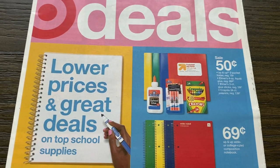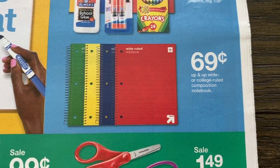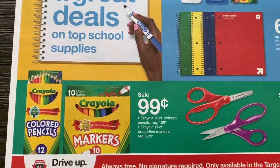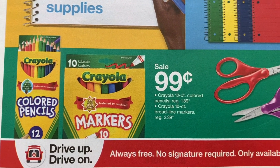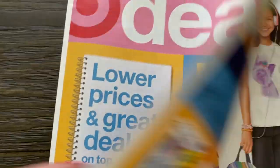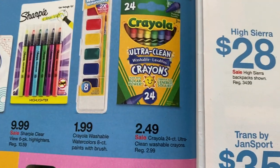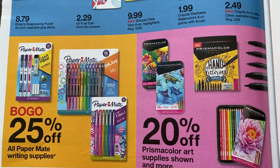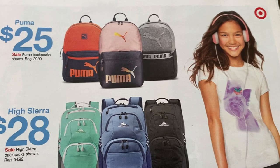We've got some 50 cent school supplies at Target. 69 cents on the composition books — not a really good deal, you can get those for a quarter. I think Staples has them for a quarter and they have free delivery. We've got colored pencils and markers, they're Crayola brand, so 99 cents is a good price. Some scissors — I've seen them for $1.49, so pretty standard. The washable crayons are 50 cents off but kind of pricey. Here we have some buy one get one free Prismacolor art supplies. And then we have backpacks — Puma for $25, High Sierra, Jansport, Swiss Gear.